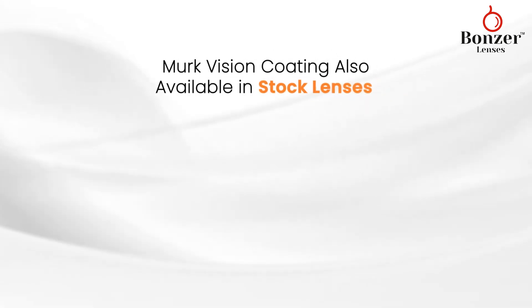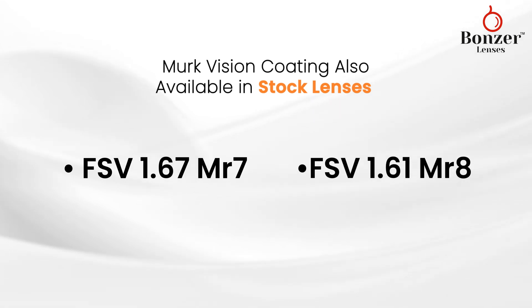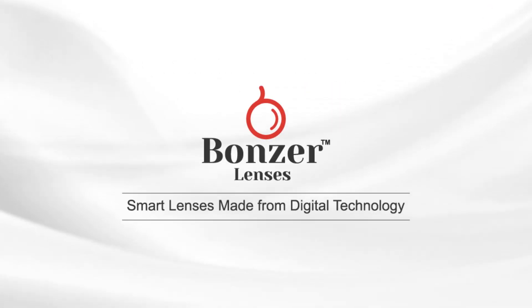Merck Vision coating is also available in stock lenses like FSV 1.67 MR7 and FSV 1.61 MR8. Bonser lenses, smart lenses made from digital technology.